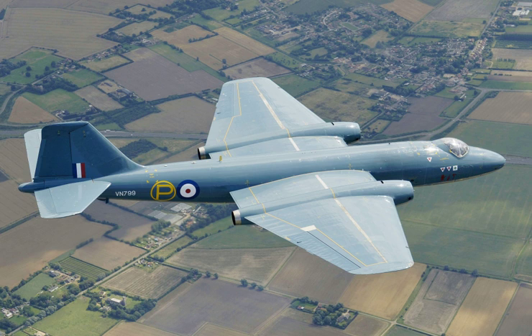Flight testing of the prototypes proved to be vice-free and required only a few modifications. Changes included installation of a glazed nose to accommodate a bomb aimer, as the advanced H-2S bombing radar was not ready for production. The turbojet engines were replaced by the more powerful Rolls-Royce Avon RA-3s, and distinctive teardrop-shaped fuel tanks were fitted under the wingtips. Refinements were quickly made to the rudder and elevator to reduce buffeting, after which the Canberra handled much like a fighter. The Air Ministry had already placed orders for 132 production aircraft in bomber, reconnaissance, and training variants.